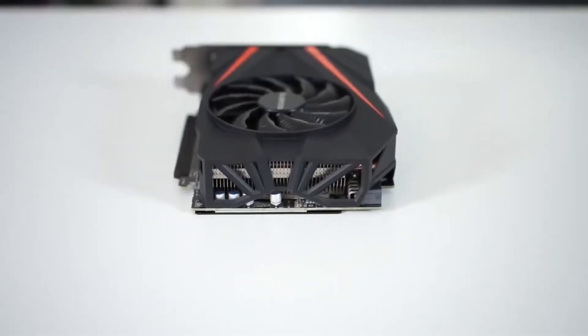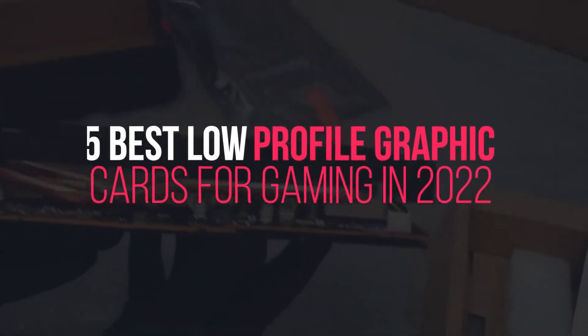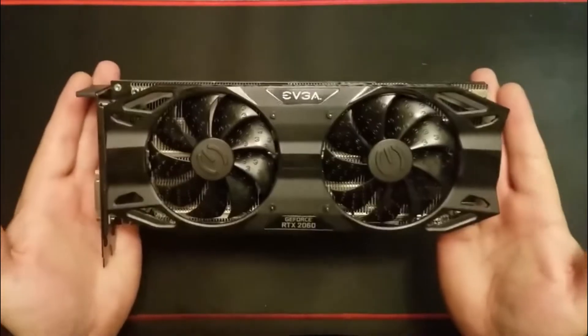Hey Tech Army, what's up? Welcome back to another amazing episode of Tech Timing. In this episode, we're going to discuss the 5 best low-profile graphics cards for gaming in 2022. Are you guys excited? Let's get started.